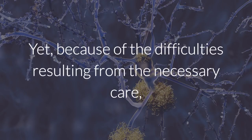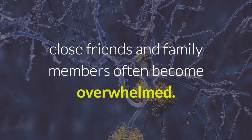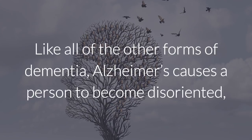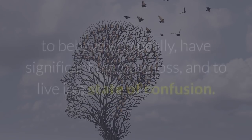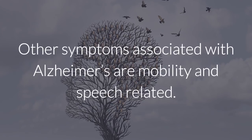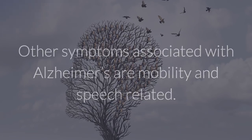Because of the difficulties resulting from the necessary care, close friends and family members often become overwhelmed. The symptoms are well documented. Like all of the other forms of dementia, Alzheimer's causes a person to become disoriented, to behave erratically, have significant memory loss, and to live in a state of confusion. Other symptoms associated with Alzheimer's are mobility and speech related.